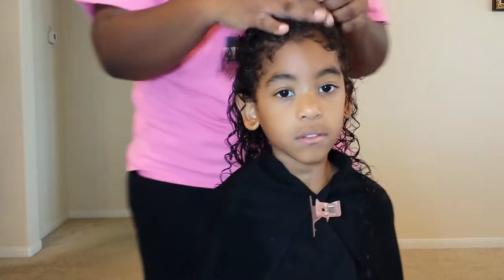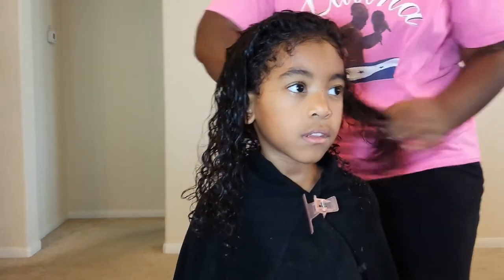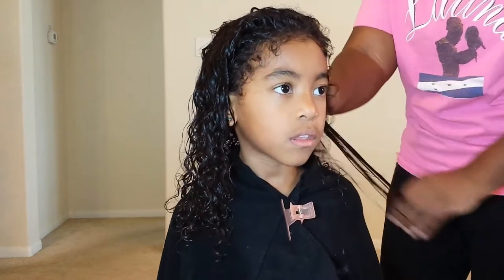She is very occupied with the cartoon she's watching — I'm not even sure what she's watching. Right now I'm going to the other side of her hair. As you can tell, her hair is very detangled because my hands are just slipping right through it.